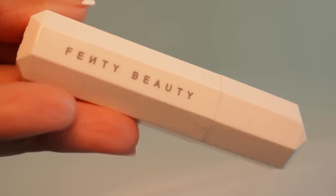Then I'm going to exfoliate my lips using my Fenty Beauty lip scrub, and after that I'm going to apply the Laneige lip mask and some vitamin E to keep my lips hydrated before I go in with skincare.